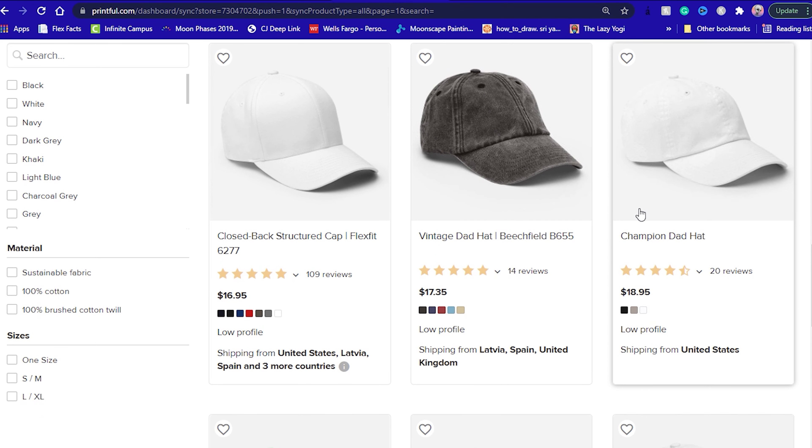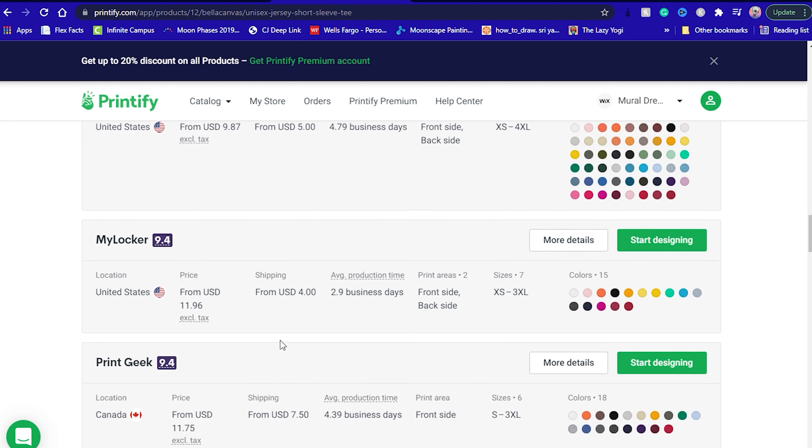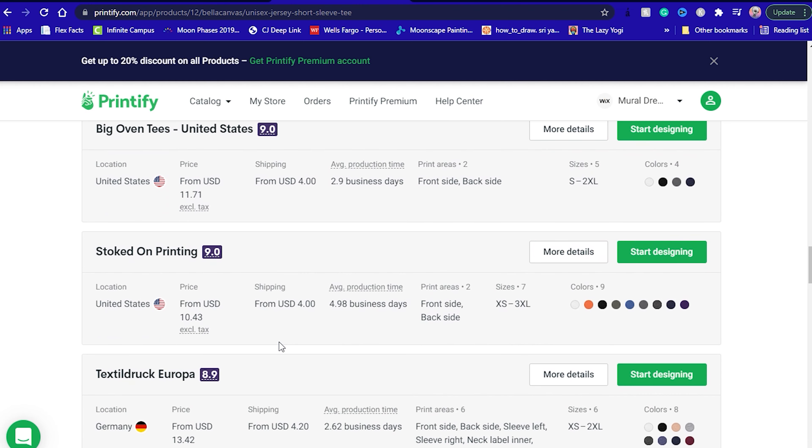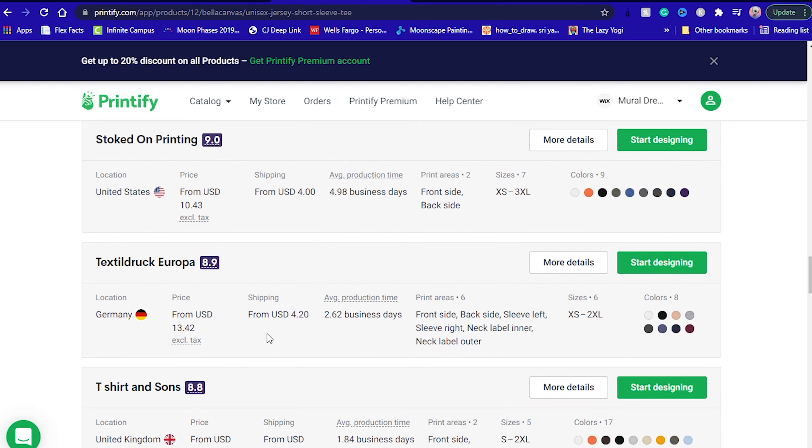With Printify, all the printing is not conducted in one single location. Printify works closely with multiple renowned printing companies based in different countries across the globe. It has partners in China, Australia, Germany, the UK, and the US.